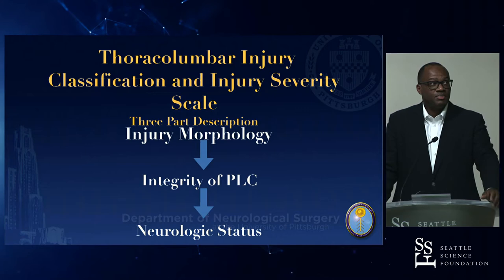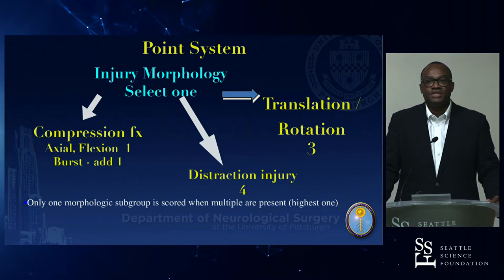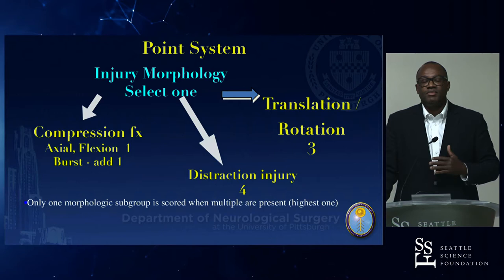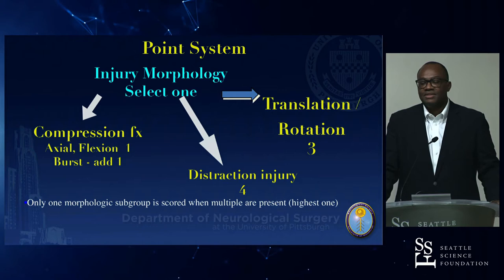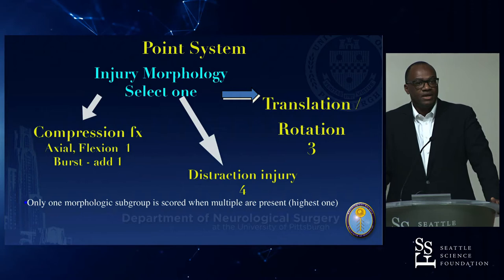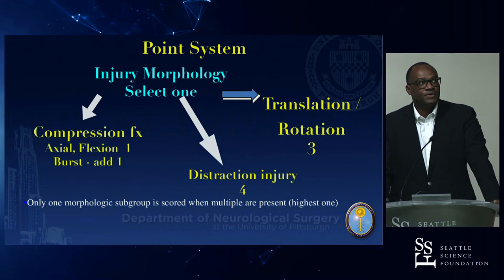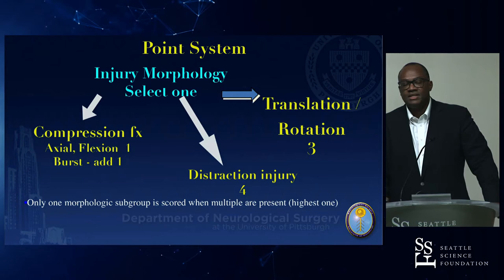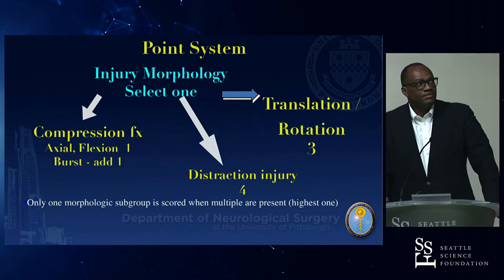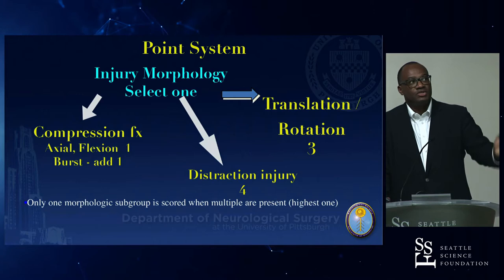The key is to identify what classification system you're going to use — TLICS, AO, or the three-column model — stick with it in your practice so that when talking amongst colleagues and transfer centers you can have a shared language. I prefer TLICS because it includes neurological compromise. The scoring system goes from compression fractures to translational/rotational to distraction injury for injury morphology; then you evaluate the posterior ligamentous complex using MRI, CT, or plain X-rays; and you have the neurological point system ranging from zero to three.